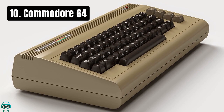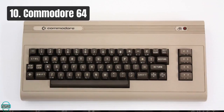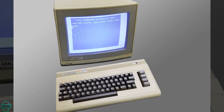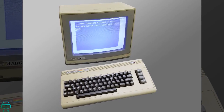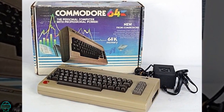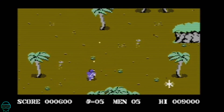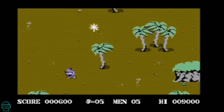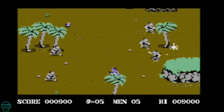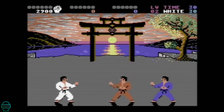Kicking off our list at number 10 is the Commodore 64. Introduced in 1982, this computer not only shattered sales records by selling over 17 million units, but also became a cultural icon of the 80s. Its affordability and versatile functionality made computing accessible to the general public. Users marveled at its advanced graphics and sound capabilities for the time, making it a popular platform for gaming and software development.